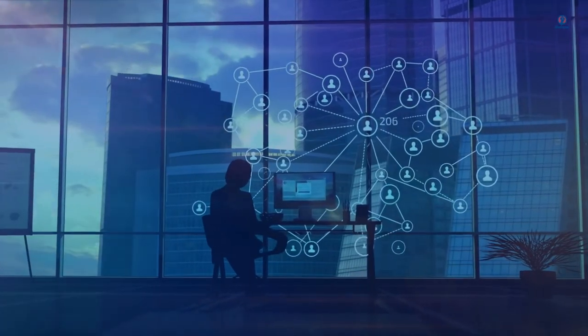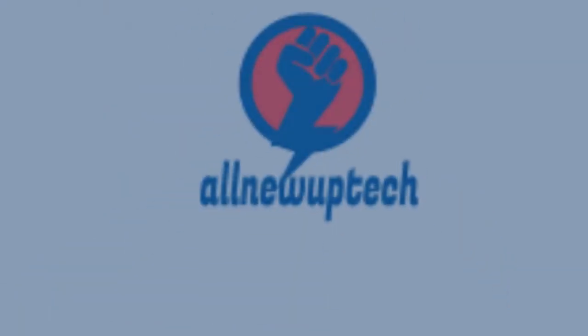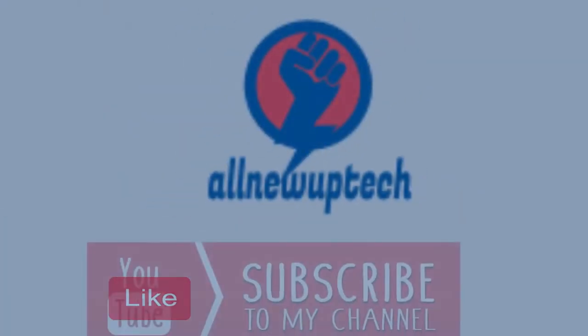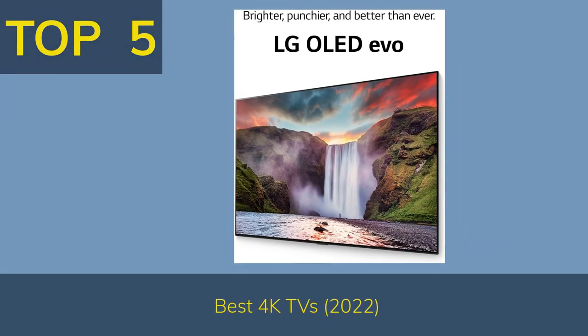Welcome to my channel. Select your best products — all new tech. Like, subscribe, unlock bell icon. Top 5 Best 4K TVs 2022.